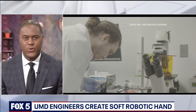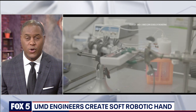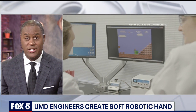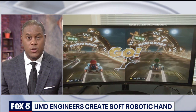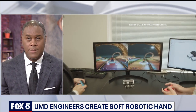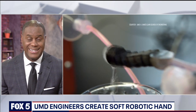We are learning about an engineering breakthrough made right here in our region. Researchers at the University of Maryland worked for six years to create a soft robotic hand agile enough to play video games. The engineers used a 3D printer to create the robotic hand, and the hope is that the invention will make biomedical devices much safer. Fox 5 photojournalist Asma was with engineering team members today as they tested out their creation.